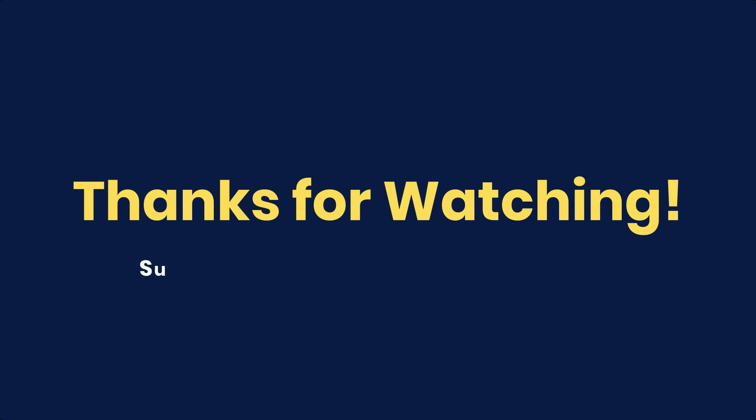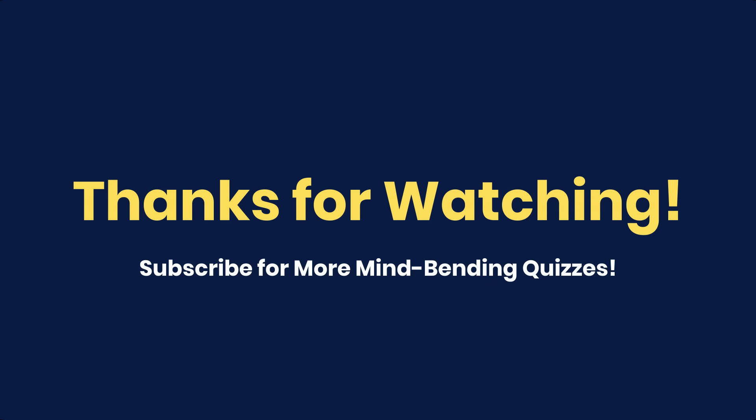That's it for today's quiz. Don't forget to like, subscribe, and keep your mind sharp with QuizPlatter.